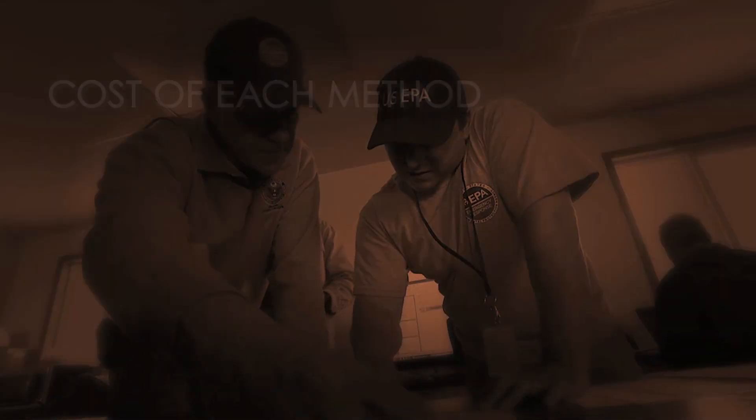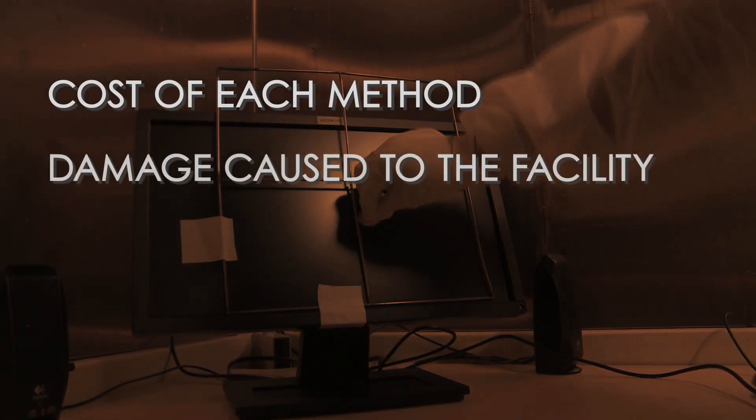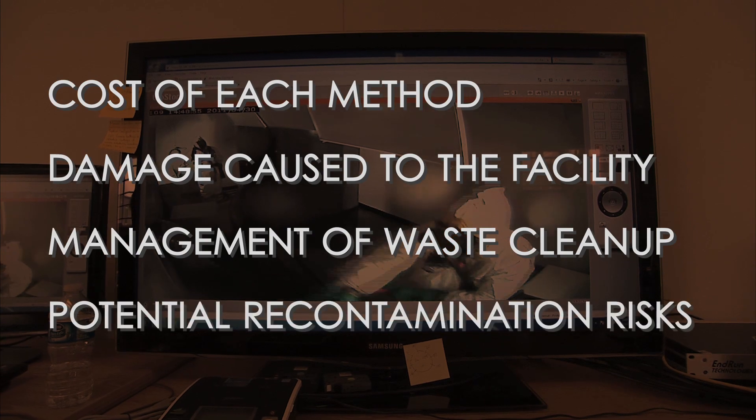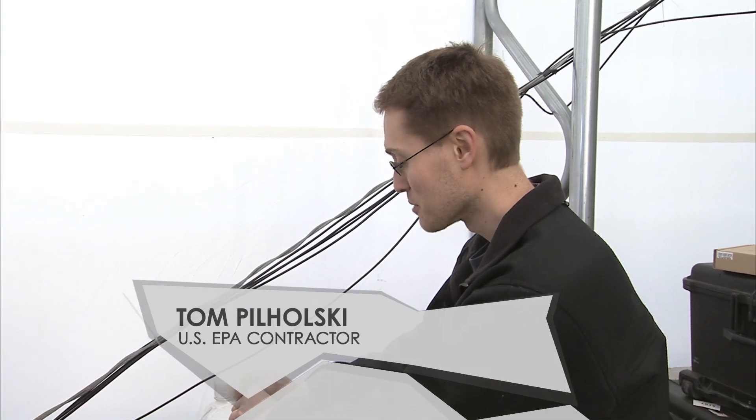The BOAT project also examined the cost of each method, damage caused to the facility, management of the waste cleanup, and potential recontamination risks. We basically simulate a biological terrorist attack.